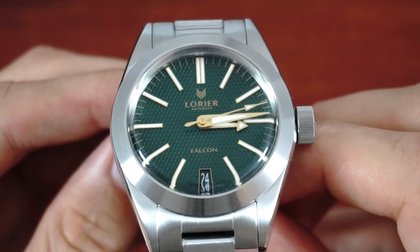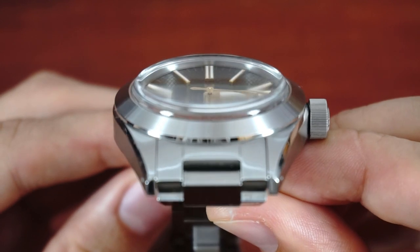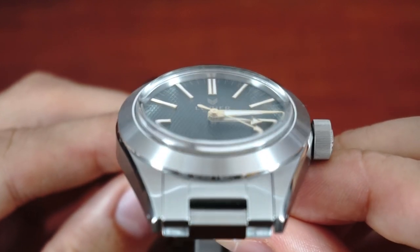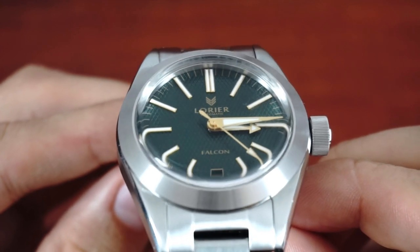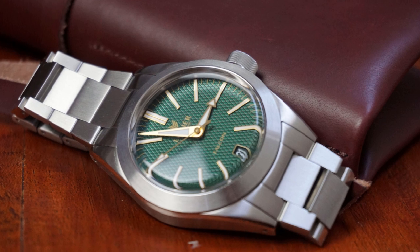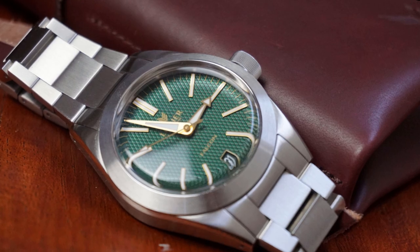Personally I would change the acrylic crystal to a domed sapphire crystal. This would achieve a similar vintage look and give me the confidence to wear the Falcon as the dressy tool watch it's supposed to be. On the other hand the acrylic crystal has its pros and it's a unique design feature of Lorier watches, so I can understand why the Ortega couple behind Lorier will probably never change to sapphire.